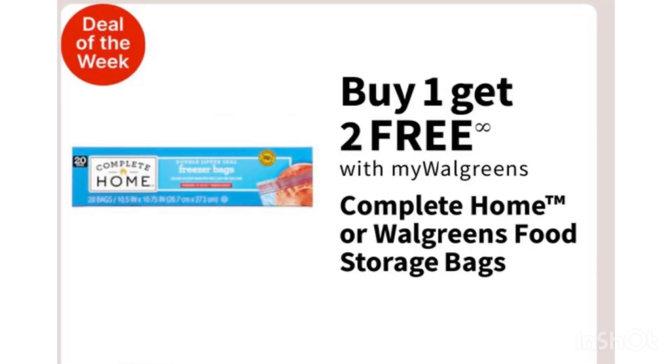If you ever need freezer bags or sandwich bags, this deal is back — buy one, get two free, at $2.79, so about 93 cents each. Yes, you can use Walgreens Cash to pay. If you need freezer or sandwich bags, next week is a good deal at Walgreens.